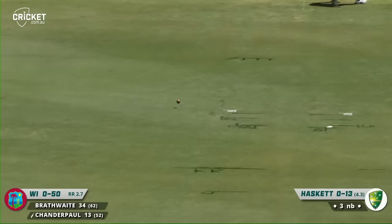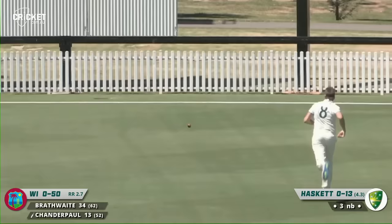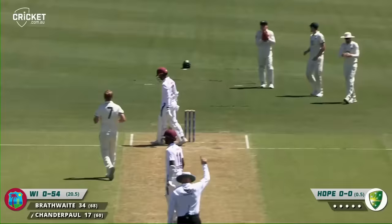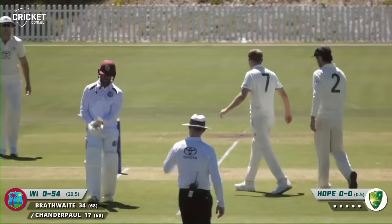A beautiful shot — full this time from Haskett, and this time Chandrapal's got enough of it and it will go for four. Lovely drive down the ground under lights. There's a big appeal — what's the finger doing? It's going up! That's the end of Chandrapal, the full delivery from Hope.